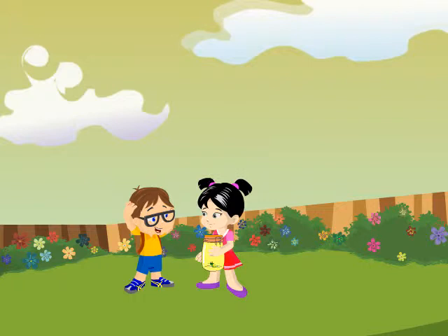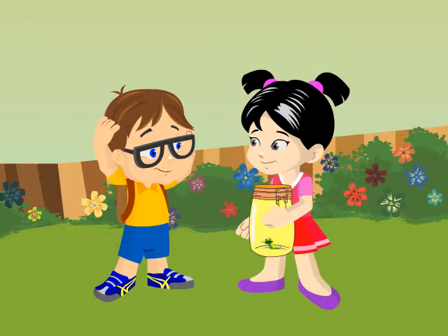Hi, Candy. It's so hot out here. Why don't we go inside? Good, you're here. We'll go inside in a minute. I need to get a leaf first. My caterpillar must be very hungry.